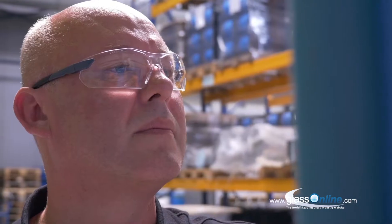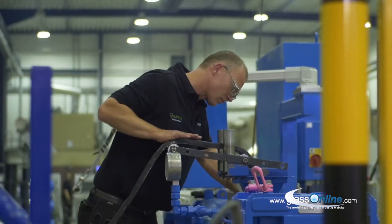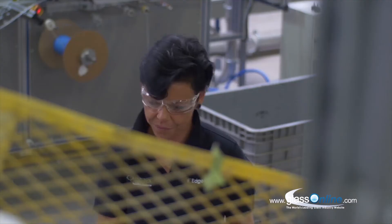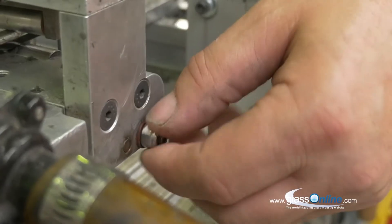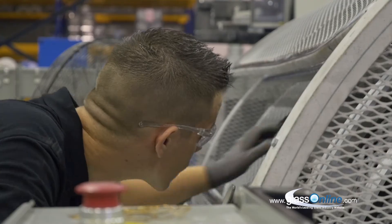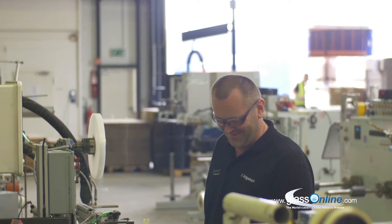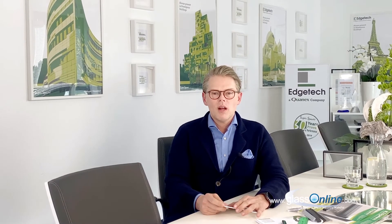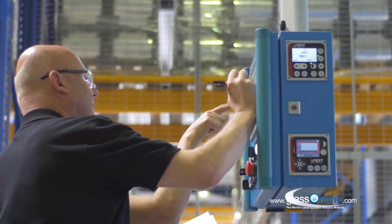Working for our international customers is unbelievably exciting. Different cultures, different expectations and needs, different laws and regulations that we have to observe during export and order processing. Sometimes we can be under quite some pressure, but a smile makes even the greatest stress go away. Our team in production and administration are a colorful bunch with very different backgrounds. Tolerance, respect for each other and consideration have contributed to a great working atmosphere.